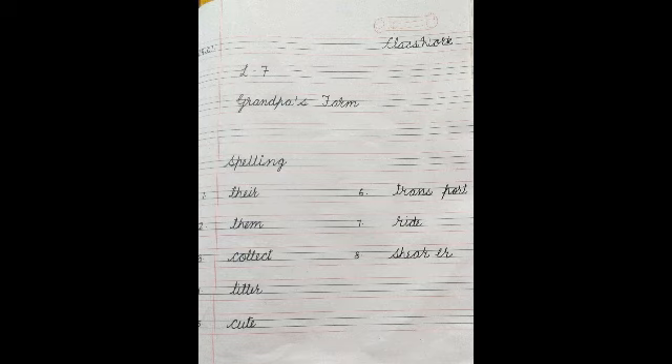Number 1: 'their' — T-H-E-I-R. 'Their' indicates the noun which something belongs to, not a place. Number 2: 'them' — T-H-E-M. It is a pronoun used in place of more than one noun. Number 3: 'collect' — C-O-L-L-E-C-T, collect means put together. Number 4: 'litter' — L-I-T-T-E-R, litter means baby animals born at the same time. Number 5: 'cute' — C-U-T-E, cute means pretty. Number 6: 'transport' — T-R-A-N-S-P-O-R-T, transport means to move from one place to another. Number 7: 'ride' — R-I-D-E, ride means to sit on any movable thing. Number 8: 'shearer' — S-H-E-A-R-E-R, shearer means a person who removes hair from an animal's body.